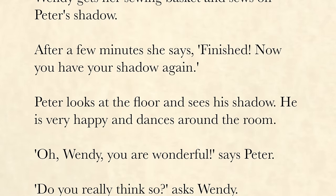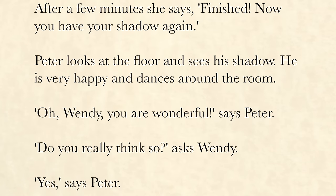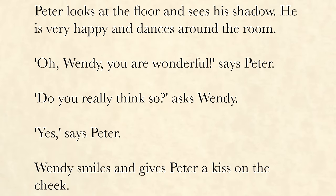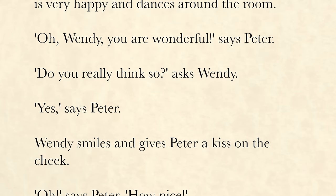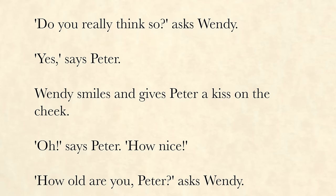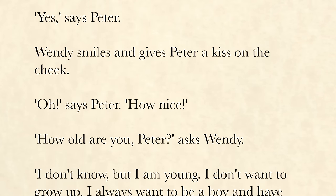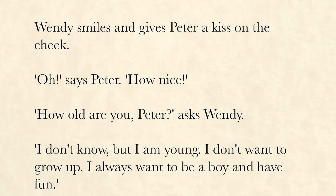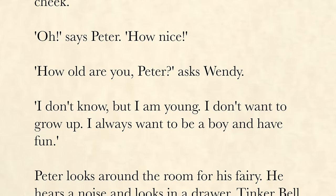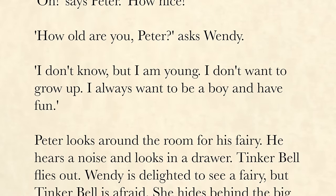Peter looks at the floor and sees his shadow. He is very happy and dances around the room. "Oh, Wendy, you are wonderful," says Peter. "Do you really think so?" asks Wendy. "Yes," says Peter. Wendy smiles and gives Peter a kiss on the cheek. "Oh, how nice," says Peter. "How old are you, Peter?" asks Wendy. "I don't know. But I am young. I don't want to grow up. I always want to be a boy and have fun."